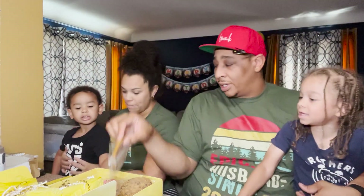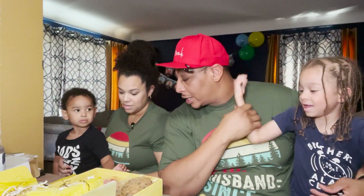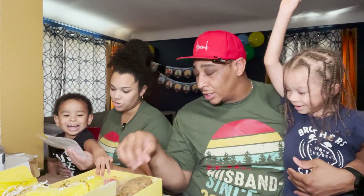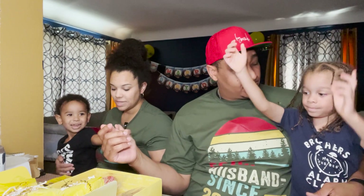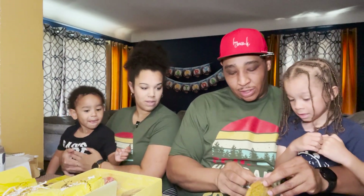So the flavors we have are: lemon pound cake, chocolate chip, oatmeal raisin, snickerdoodle, and sugar confetti. All right, which one do y'all want to try first? Let's go with lemon pound cake first.